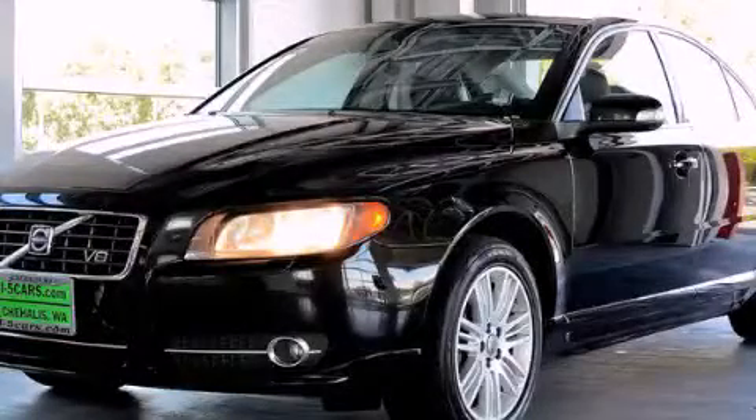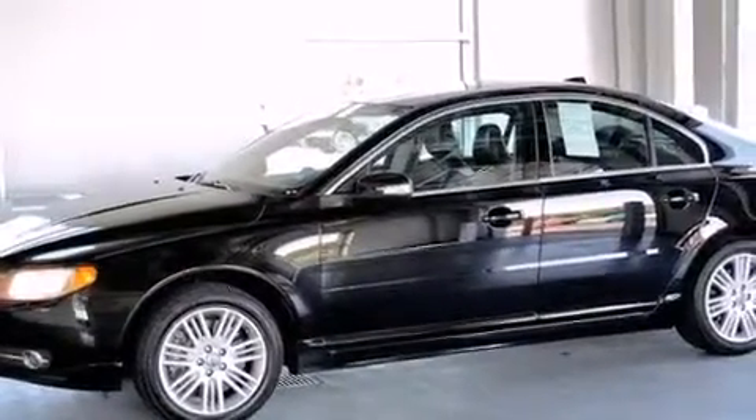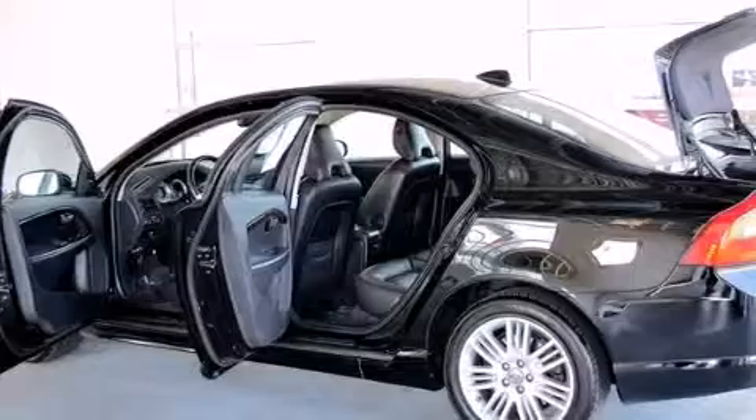This is a 2007 Volvo S80. It has a 4.4-liter, 8-cylinder engine, a 6-speed automatic transmission, and all-wheel drive.